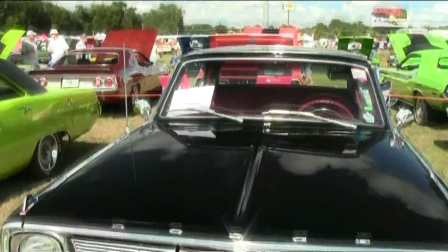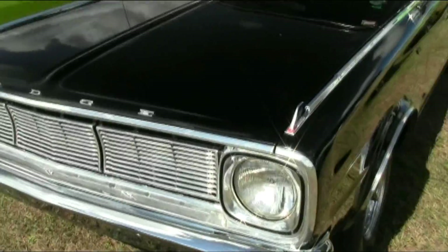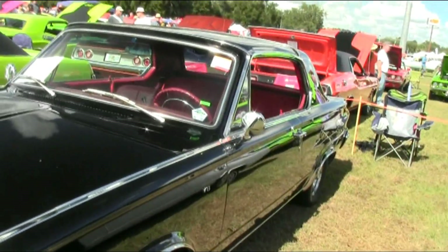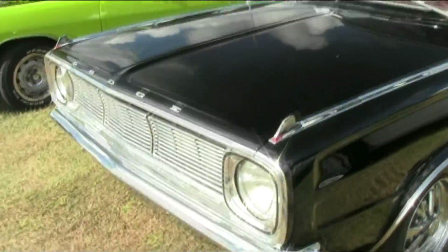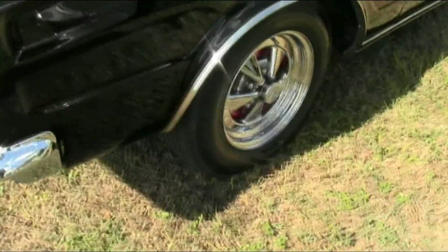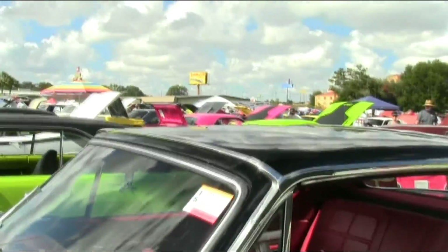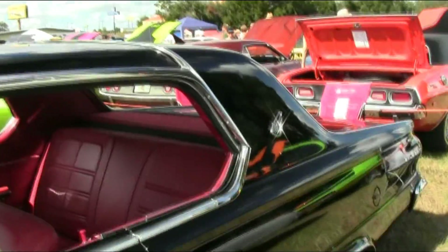This is a 1966 Dodge Dart GT hardtop. Nice black finish. And looking at the V8 emblem, it would have a 273 cubic inch V8 under the hood — 235 horsepower for that.